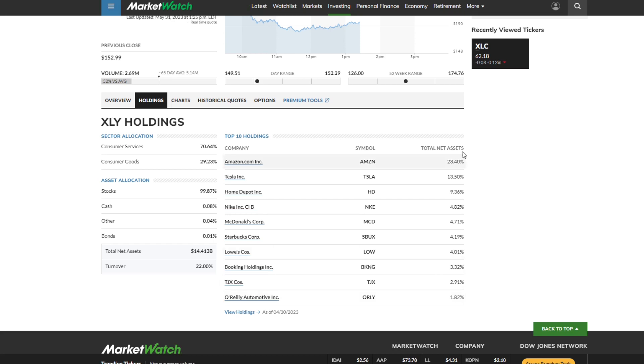So realistically, this is what you're getting exposure to — everything else is going to be under 2%. We see right off the bat that 23% of this fund is Amazon, then 13.5% is Tesla, 9.36% is Home Depot, then we see Nike, McDonald's, Starbucks, Lowe's — all around 5% or 4%. And then we have Booking Holdings at 3.3%, TJ Maxx at 2.91%, and O'Reilly Automotive at 1.82%.